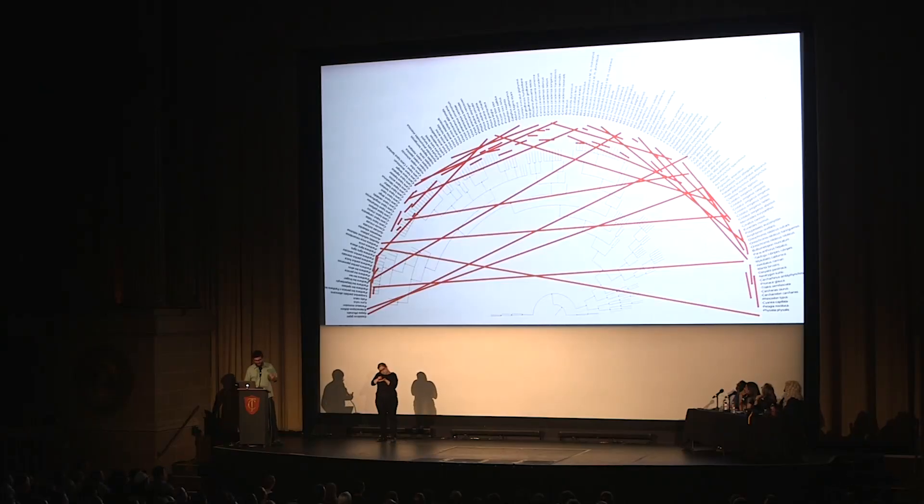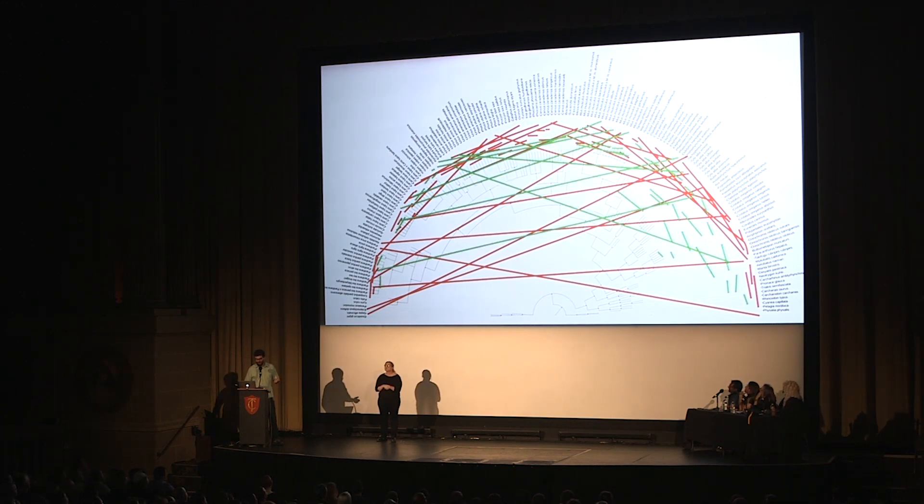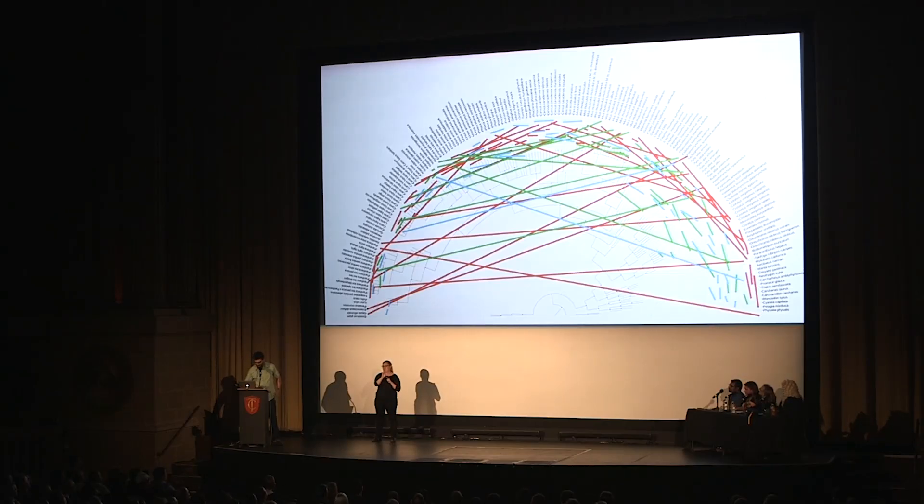I discovered the dominant interaction in this ecosystem is enemies, followed closely by friends. And, rather to my surprise, the third most common interaction in this ecosystem was married — which, you will note, in some cases spans from vertebrates all the way to jellyfish.